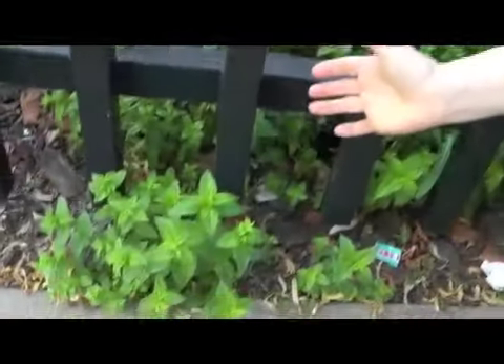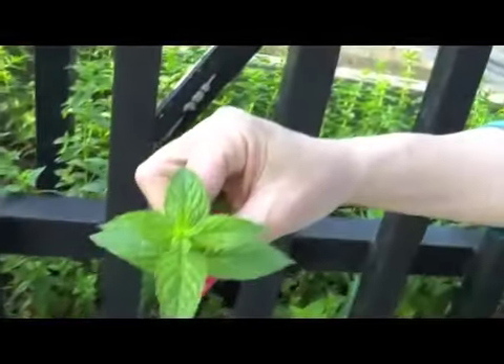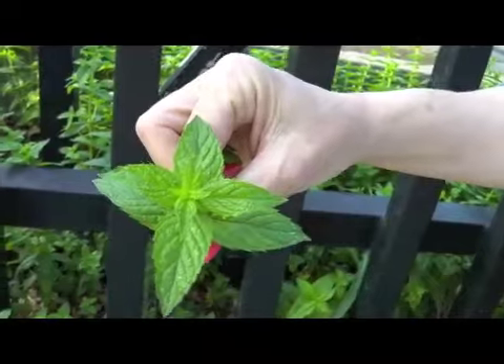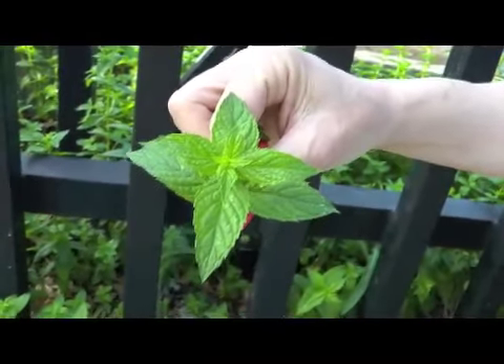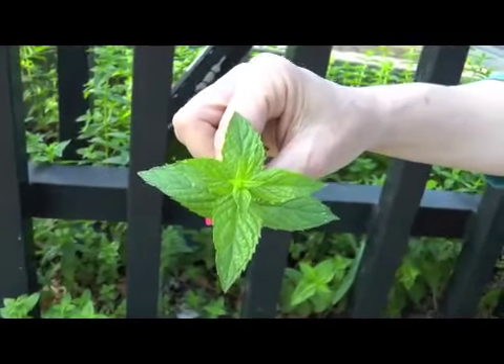Walking down the city street past a very busy parking lot, who would expect to find wild mint growing? Completely edible, medicinal, and usable mint — through the cracks of the concrete. Look at that beautiful plant. You can use mint in salads, soups, chicken or fish dishes. You can use it as a tea to help with stomach aches and indigestion. Mint is a calming, soothing, delicious smelling and tasting herb.